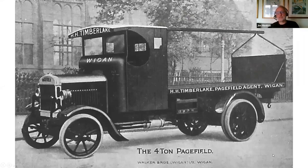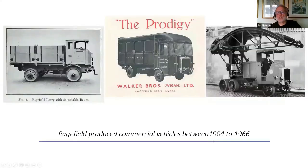He was also involved with Pagefield — vehicles manufactured by the Walker Engineering Group whose main ironworks were at Pagefield, which gave the vehicles their name. He supplied them with gearboxes and parts. They lasted a little longer than Westwood, making mainly commercial vehicles from 1904 through to about 1966. You can see they made a range of fairly innovative vehicles — this one on the end was made for the Mersey Tunnel Company, a device for cleaning the inside of the Mersey Tunnel.